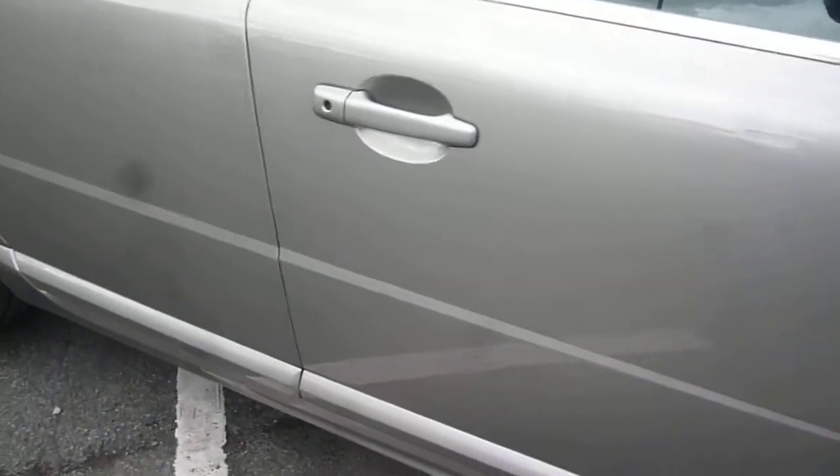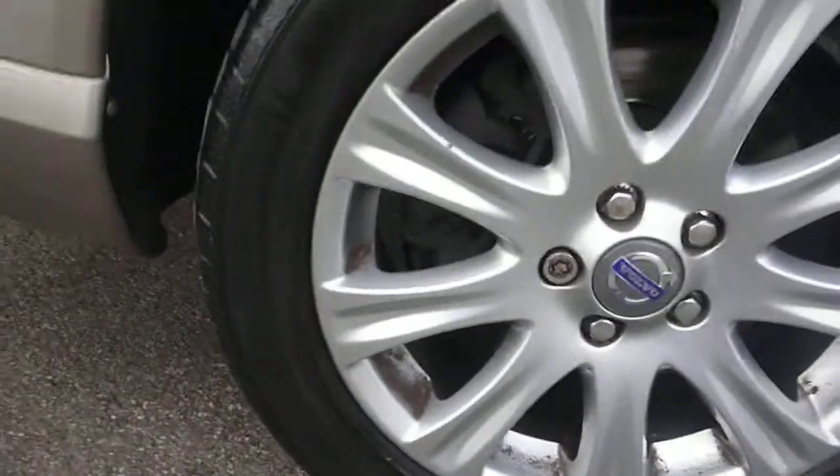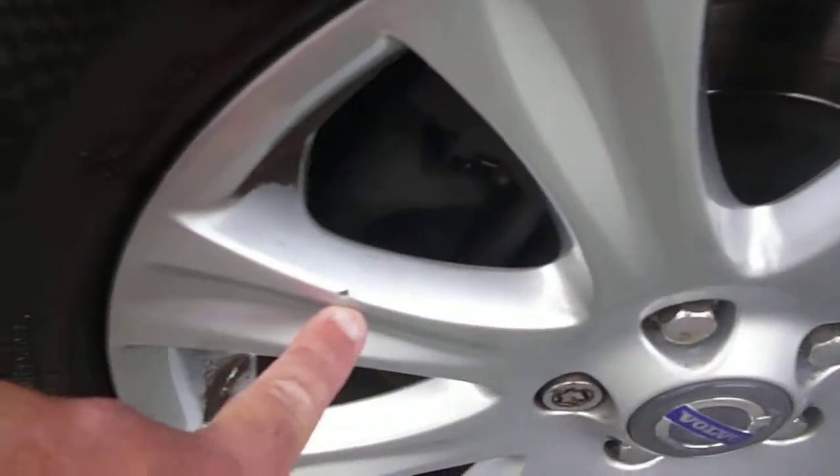Offside front door good, just one or two small chips down the door edge just here, and to the rear door we just have one little mark just here. Rear quarter is good, and the offside rear wheel also all okay, just a small chip on the spoke just here.